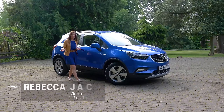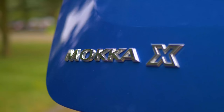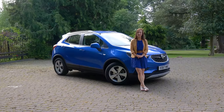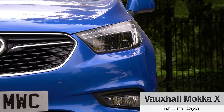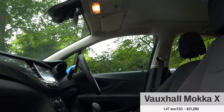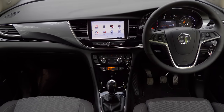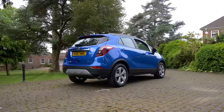The Mokka has been on sale since 2012 and morphed into the Mokka X in 2016, which was Vauxhall's attempt to keep its smallest SUV competitive against some pretty talented new rivals. The little Vauxhall got chunkier styling on the outside and an improved infotainment system on the inside, but is that enough for it to outshine the likes of the Seat Ateca, our favourite family-sized SUV for under £20,000?